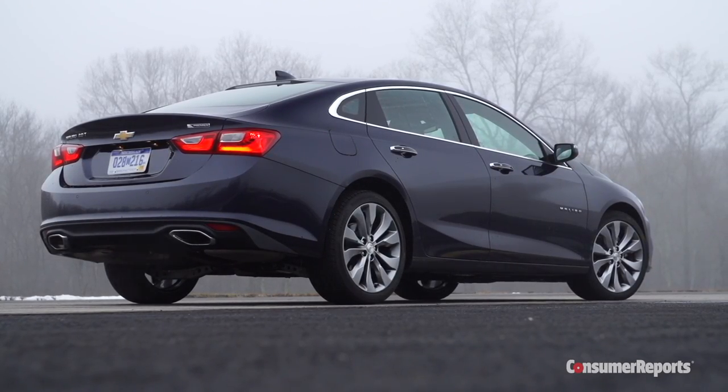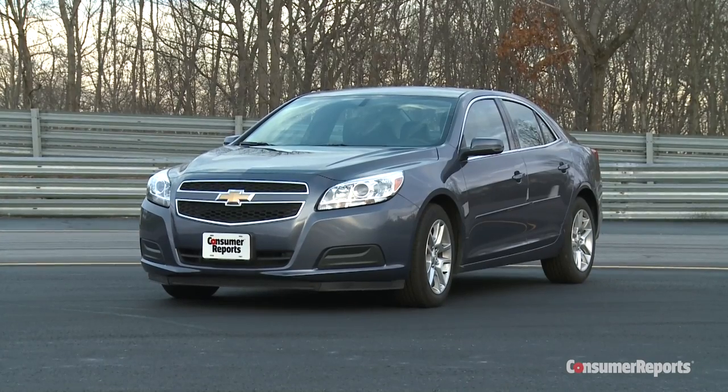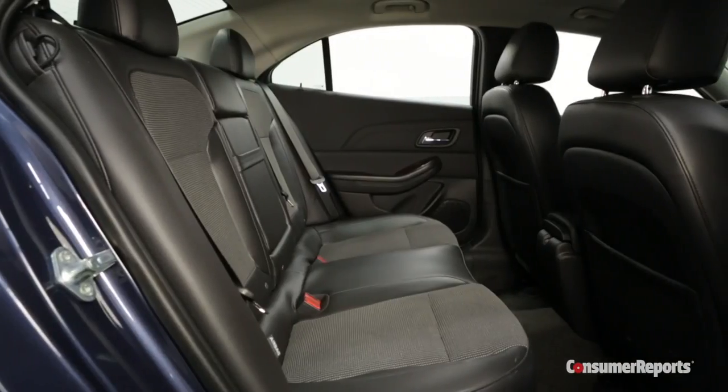In the past it's been way too easy to dismiss Chevy's mid-sized sedan as just a rental car mainstay — a car that you got for a week in Orlando and then you were done with it. Its slab-sided styling was boring and the rear seat was simply too small.